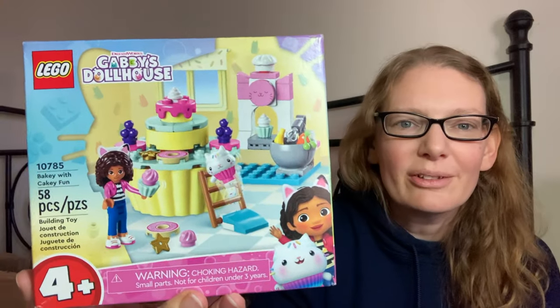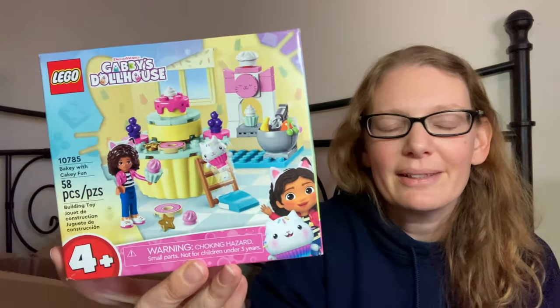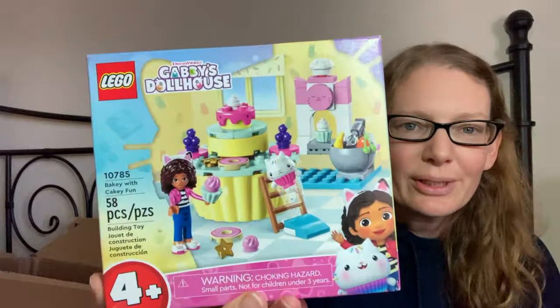He loves Gabby's Dollhouse, so I got him one little Gabby's Dollhouse Lego set. He's getting a little old for the 4+ ones, but he's really going to love that. He's also getting a couple of books.